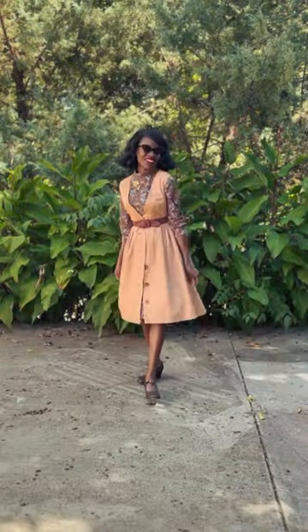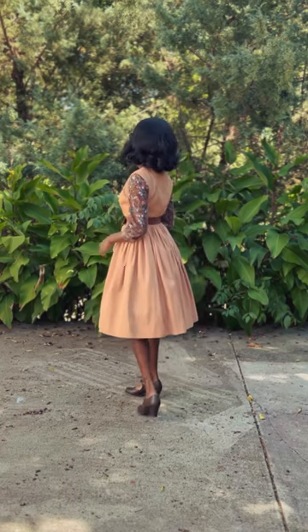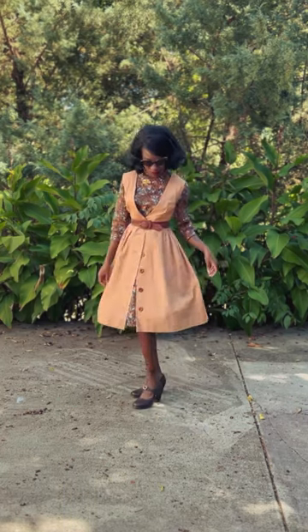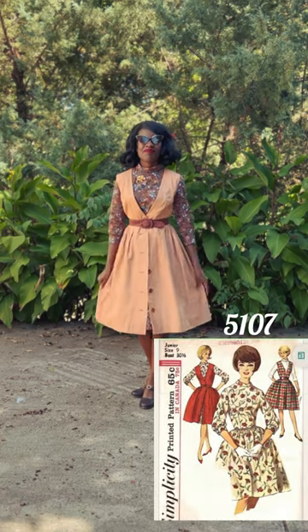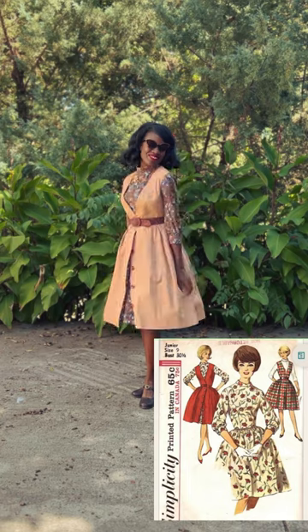This is one of my favorite outfits to wear in the fall, and because some of the pieces are separate, I get a bunch of different styling options. Here's the true vintage pattern that I used to create this garment. Have a safe and wonderful rest of your day.